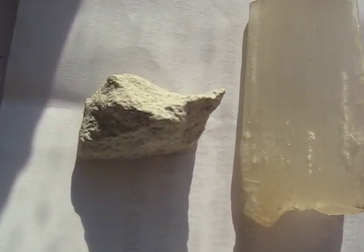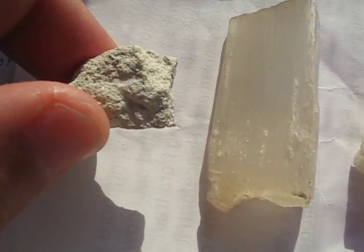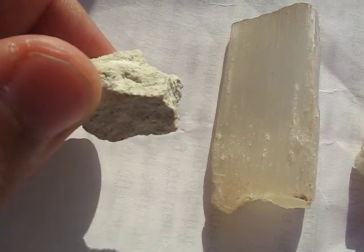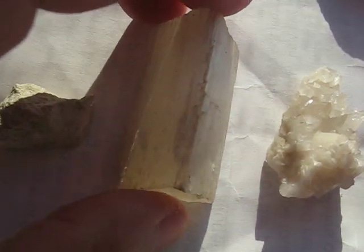We start off with number 1, the softest mineral: talc. This is what talcum powder is made out of basically — a very soft mineral. Then we go on to number 2, gypsum.